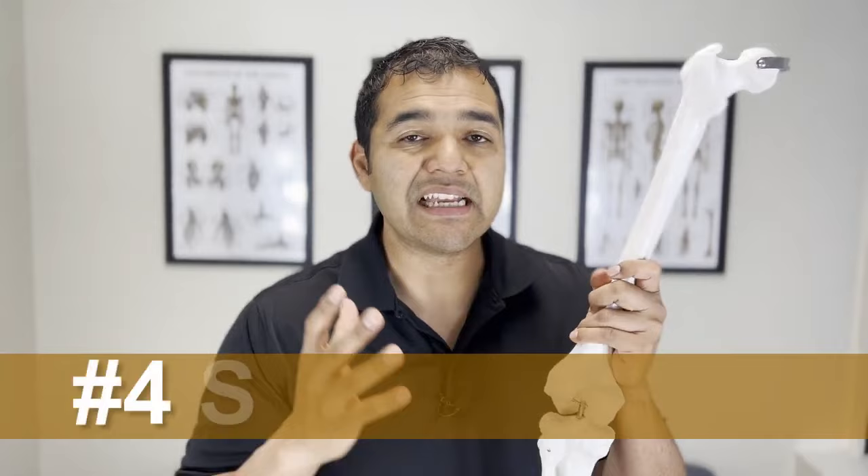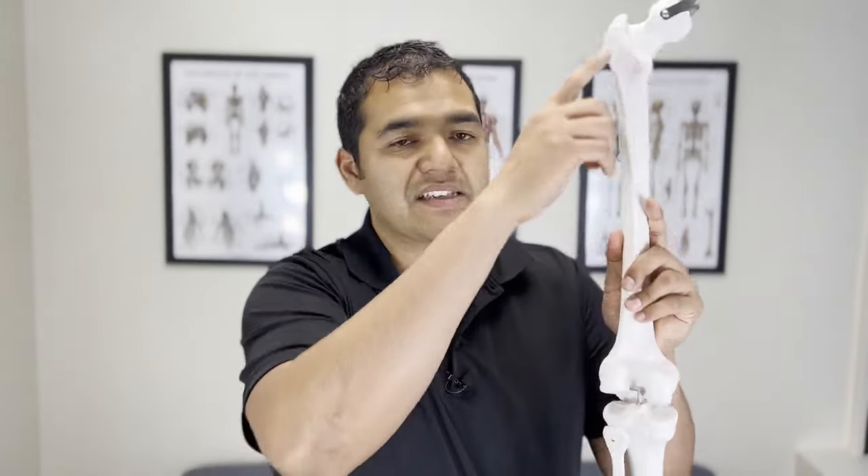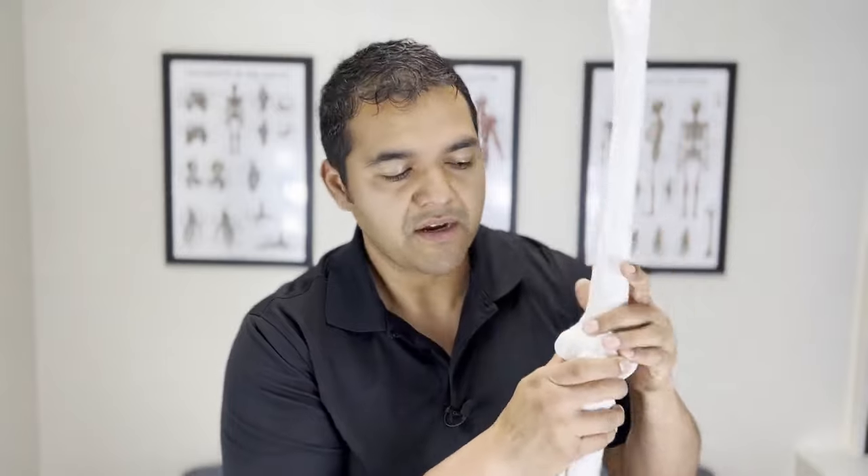Reason number four for pain on the back of the knee is sciatica. Sciatica refers to inflammation of the sciatic nerve that runs down the back of the thigh, the back of the knee, and then splits and sends nerves into the lower leg. Right behind the knee is where a bunch of branches come off the sciatic nerve. If you've got an irritated sciatic nerve, it can refer pain into the back of the knee. Typically, if you've got sciatica there will be other signs like back pain, hip pain, or pain down into your lower leg, ankle, and foot. We've got an entire playlist going into detail about the different types of sciatica and their different treatments.